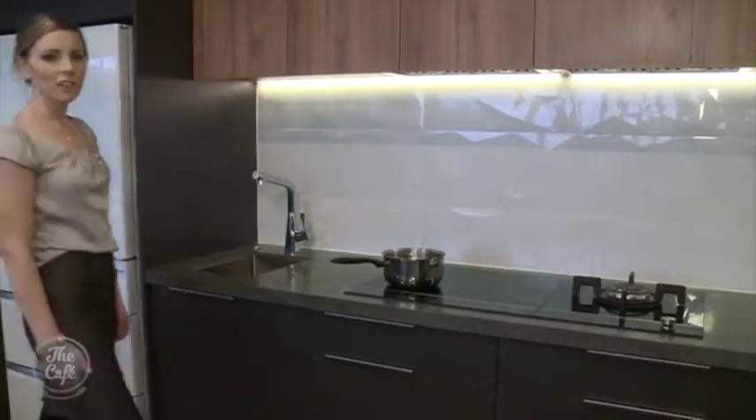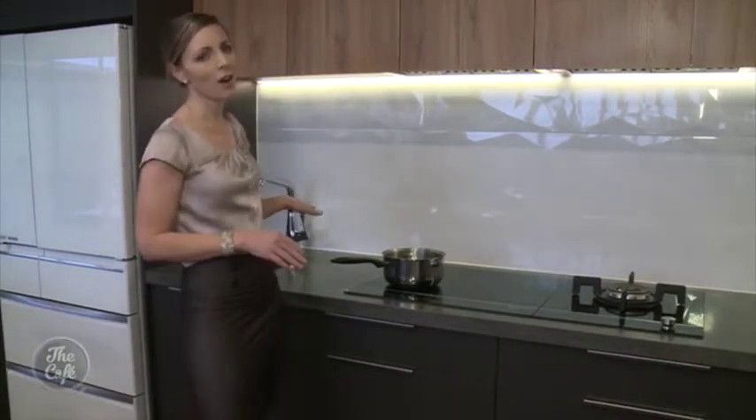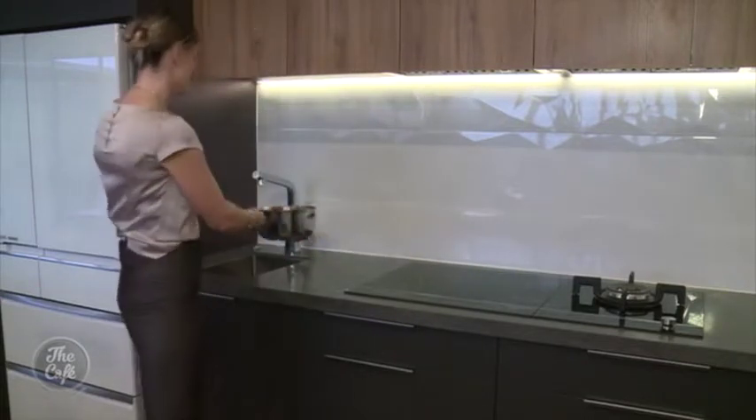Another key design feature you may have noticed is that this kitchen has two sinks. A second sink next to the hob essentially creates a hot zone — this is a safety feature so that when there are children in the kitchen, you can safely drain your vegetables.